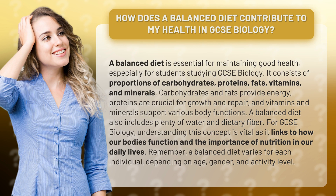For GCSE Biology, understanding this concept is vital as it links to how our bodies function and the importance of nutrition in our daily lives. Remember, a balanced diet varies for each individual, depending on age, gender, and activity level.